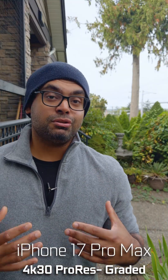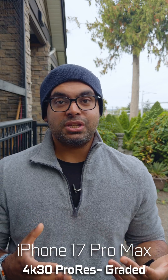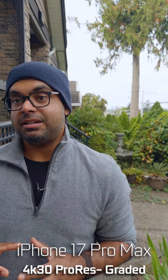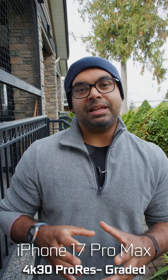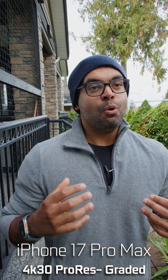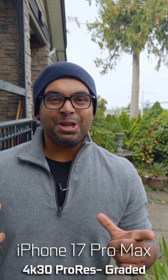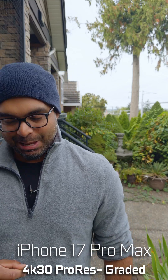Do you think that the iPhone 17 Pro Max actually looks better than the Canon R8 or any dedicated camera in this kind of budget-friendly dedicated camera space? Or do you still think there's a place for real cameras? Love to know what you guys think — let me know in the comment section down below.